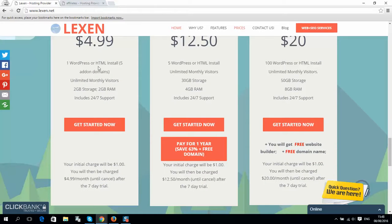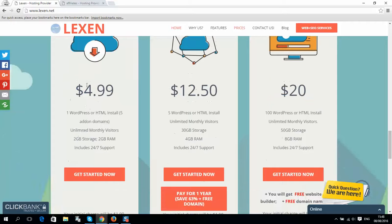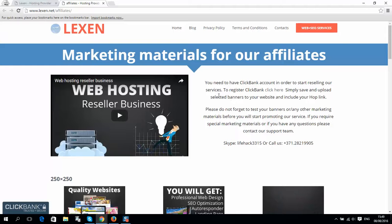You select, for example, the Personal plan using your affiliate link, and you will get money back — affiliate earnings back to your Clickbank account. You can save and get back from 40 to 50%, so doing things like this you can save money on your hosting.